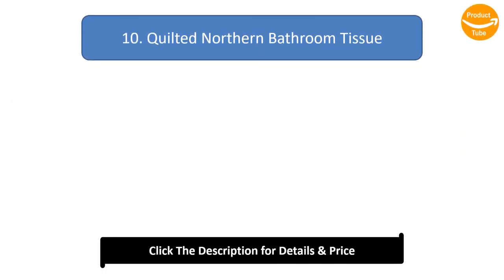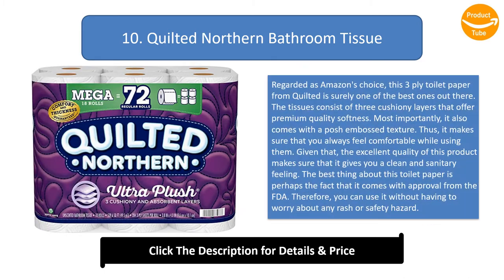Number 10: Quilted Northern Bathroom Tissue. Regarded as Amazon's choice, this 3-ply toilet paper from Quilted is surely one of the best ones out there. The tissues consist of 3 cushiony layers that offer premium quality softness, and it also comes with a posh embossed texture, making sure that you always feel comfortable while using them. The excellent quality of this product ensures a clean and sanitary feeling, and it comes with approval from the FDA, so you can use it without having to worry about any rash or safety hazard.